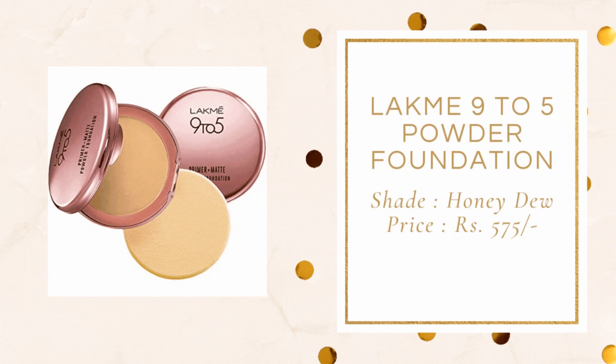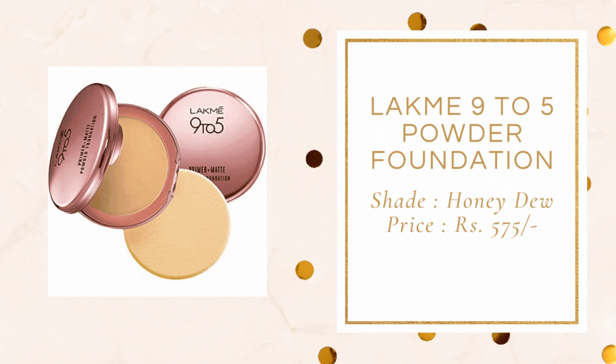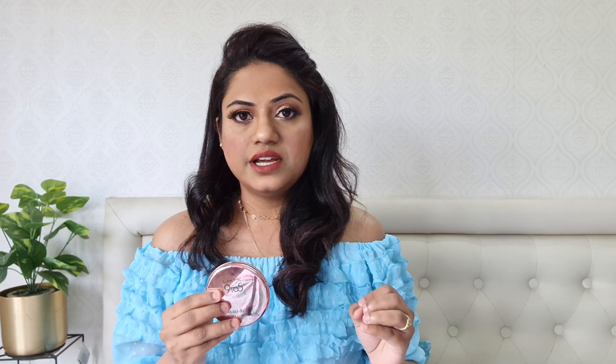Now coming on to powder foundations — I have three of them. I basically like using powder foundations especially during summer time, because in summer liquid foundations and stick foundations become very greasy. Since I sweat a lot, and in summer there's even more sweating, I prefer powder foundations. The one I would highly recommend you try is the Lakme 9 to 5 Primer Plus Matte Powder Foundation, and my shade is Honeydew. This one retails for ₹575.